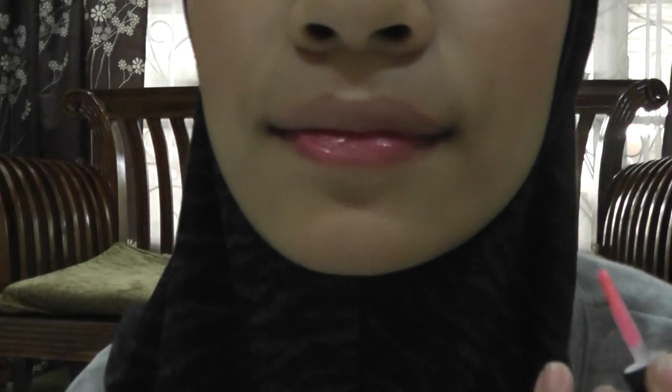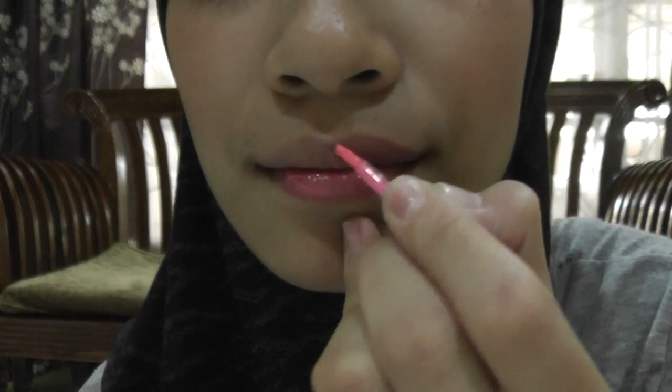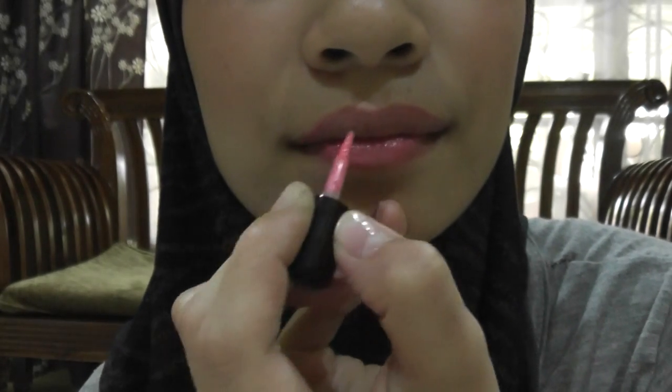Last but not least, the Posi Tint. I always use the Benetint but I haven't used the Posi Tint before, so I'm going to use it now. It's actually very BB pink. I'm going to apply it on my lips. There it goes — it looks very sweet, like a sweet pink.